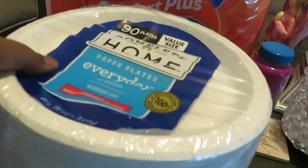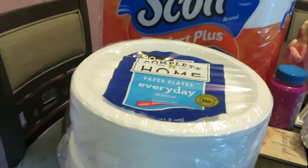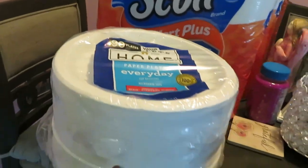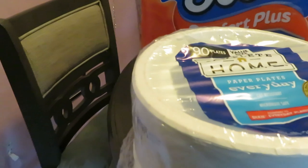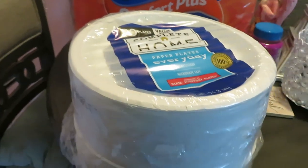Oh, and paper plates — duh! So this paper plate deal I got is 90 plates; I got two packs. They have buy one get one half off. The plates were $7.69 — that is not a bad deal, 90 plates for $7.69, buy one get one half off. So I got two packs of those. They also had the 60 and 70 count, but the best deal for me was the 90 plates for $7.69.